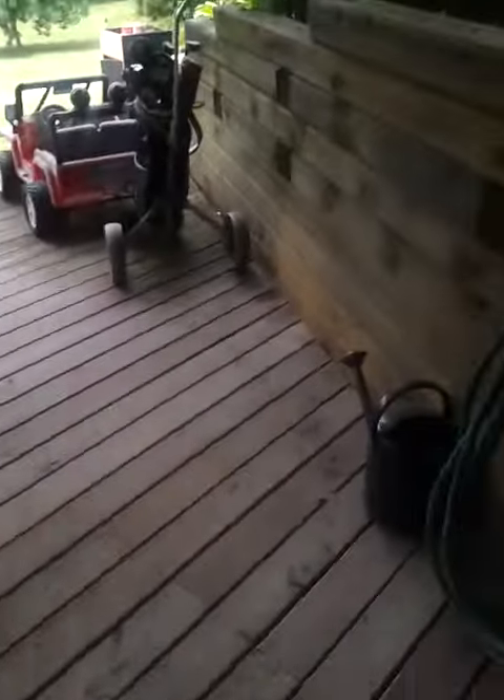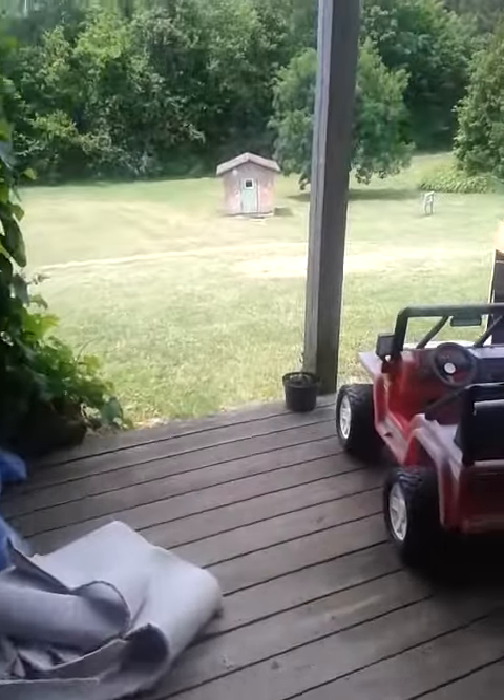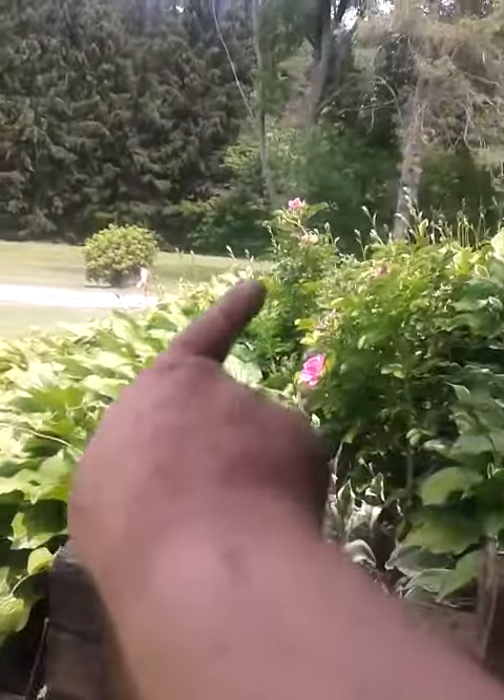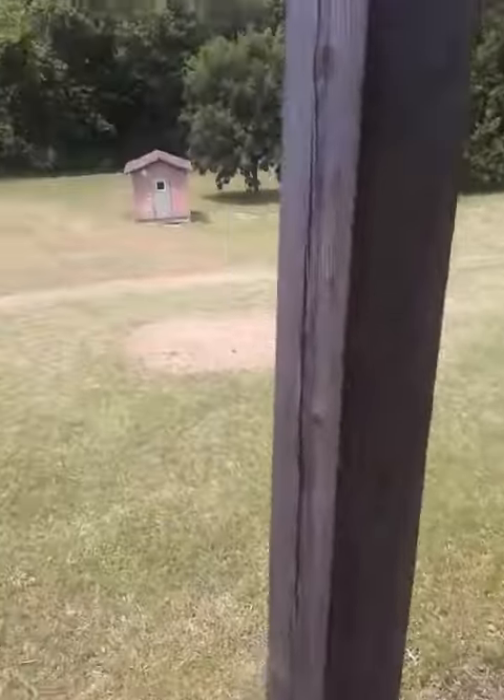This is our backyard here. Hello, there's our driveway coming in. Come on over there, we're at work. It's the big yard.